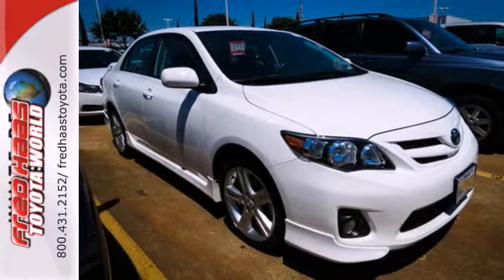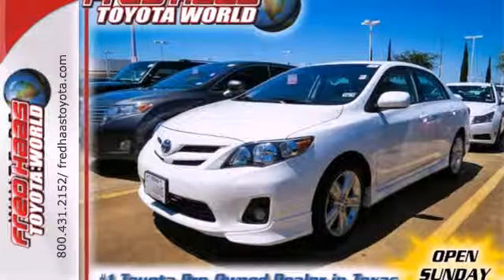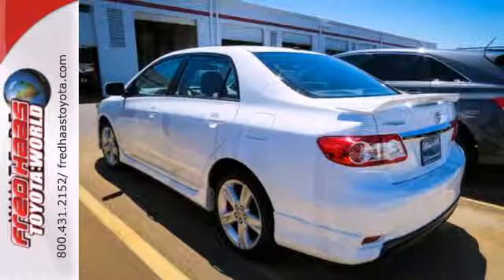And with features like a CD player and stability and traction control, you have a well-rounded vehicle at a great price. Affordable and consistent, this Corolla is ready for you. Take it for a test drive today.